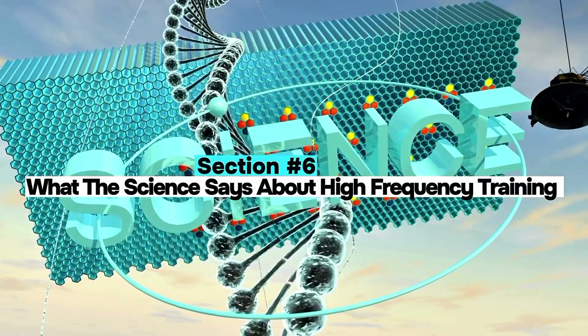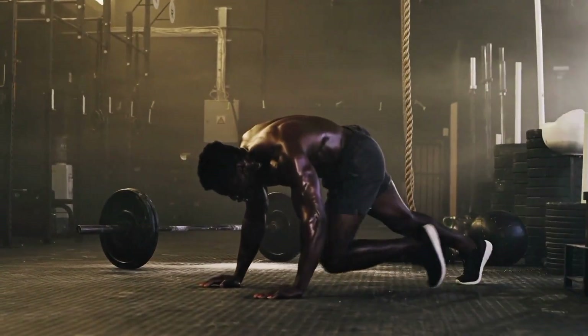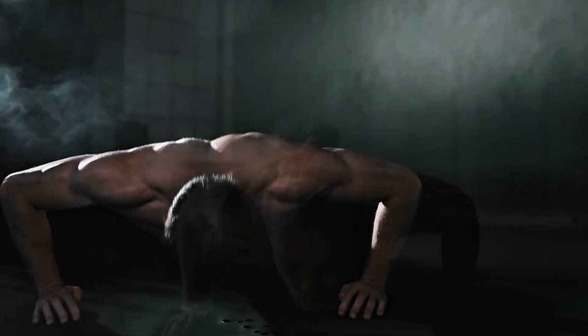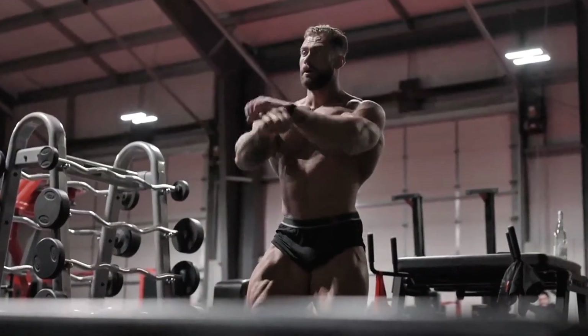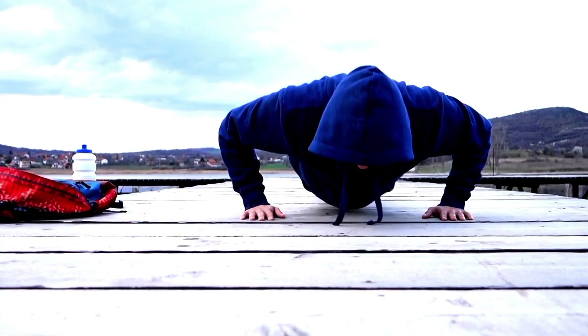Section 6: What the science says about high-frequency training. A 2019 study by Danko compared high-frequency training five times a week to split routines. Both groups gained similar muscle, but only when total volume was matched. Another key point: they trained near failure and adjusted load every session. So what does this mean for 100 push-ups per day? If you're taking them close to failure, progressively increasing reps or difficulty, and managing recovery — then yes, you can grow muscle with high-frequency calisthenics. But for most people doing basic push-ups daily, volume is too low and effort too submaximal.